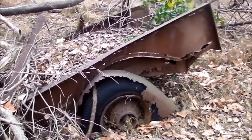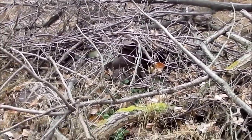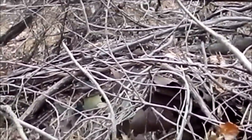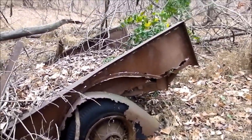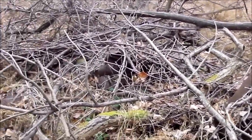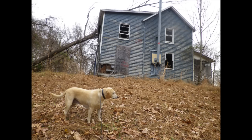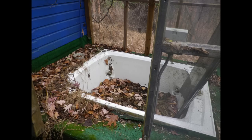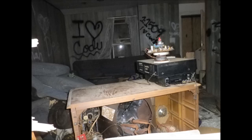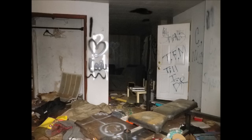Looks like what's left of an old truck. Can't really see it.